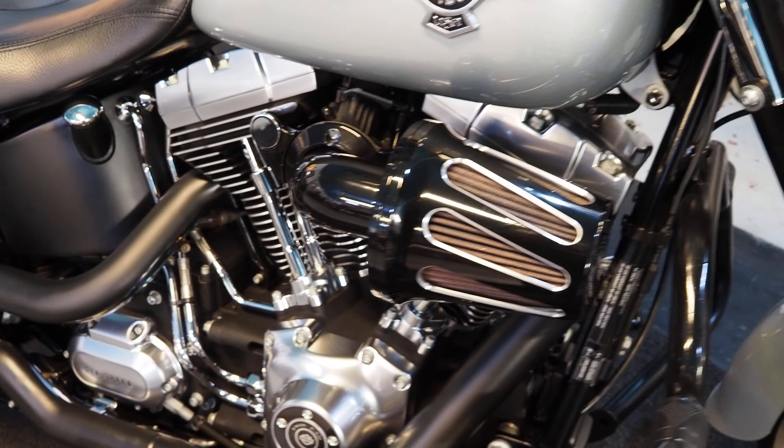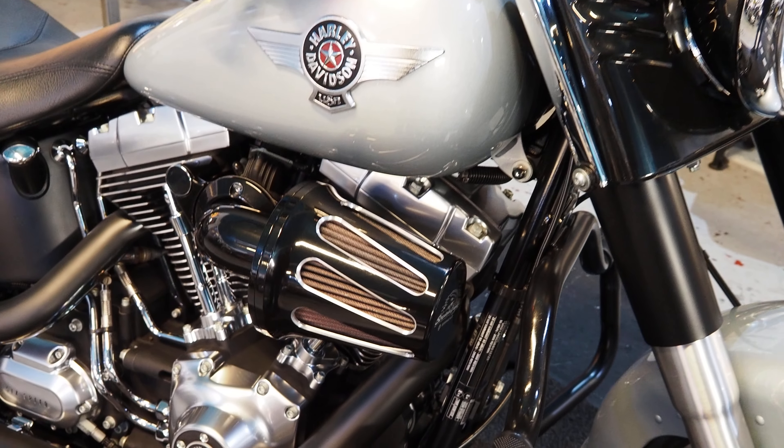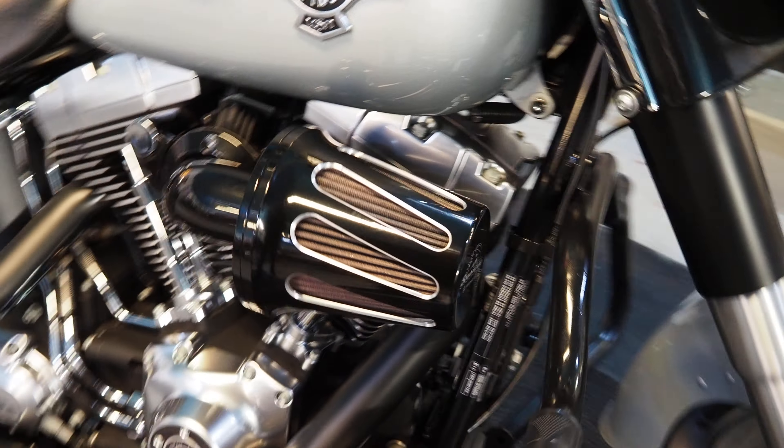First, the condition of the bike — look at it, it's stunning. Quite a not-often-seen bike, the Fat Boys Special, especially in this colour, in the silver.